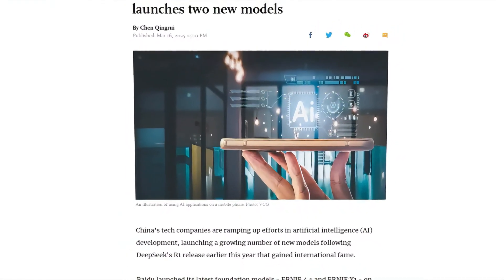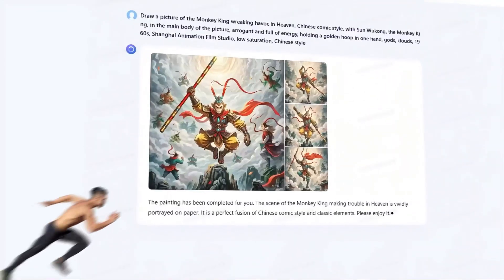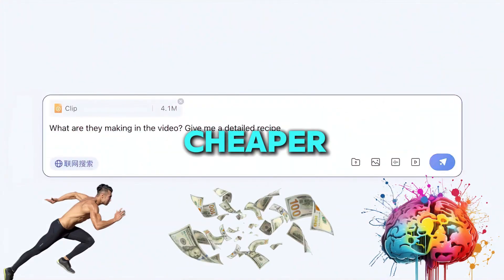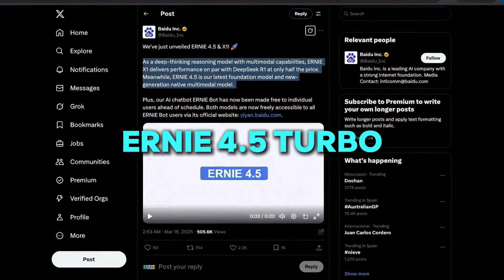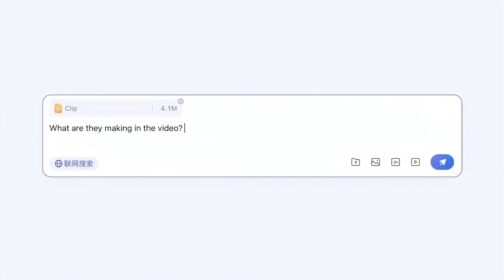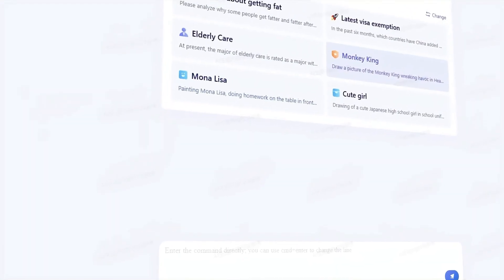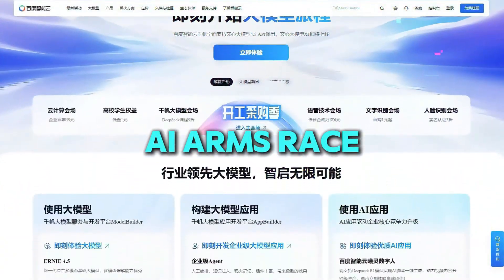Are you ready for the future of AI? What if we told you that China's BYU just launched two models that are faster, smarter, and cheaper than anything we've seen before? Meet Ernie 4.5 Turbo and Ernie X1 Turbo, AI models that don't just outperform the competition, but also come at a fraction of the cost. Let's dive into what makes these models game changers in the AI arms race.